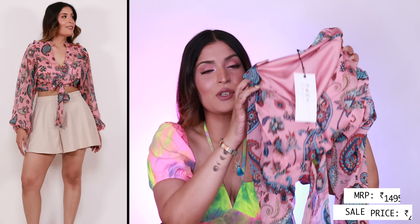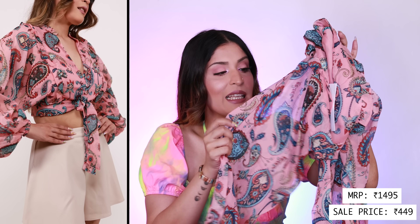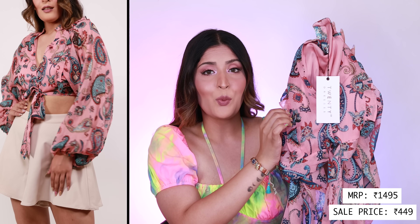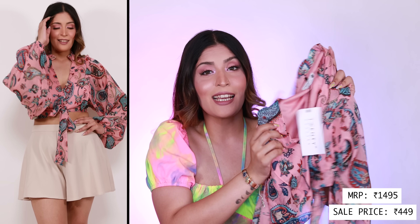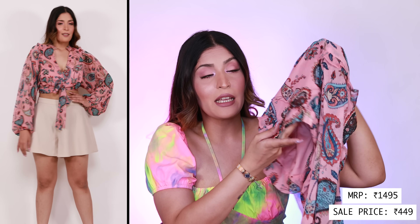The last top comes from 20 Dresses, which is an in-house Nyaka brand. It's a beautiful cropped blouse with paisley print all over it, puffed sleeves, a tie-up in the front, and frill detailing as well — there's so much going on but it's still so beautiful. It's very airy and breathable, has elastic on the back for a great fit, and buttons that open in the front. I scored it at a great discount, so that's a yay from my side!